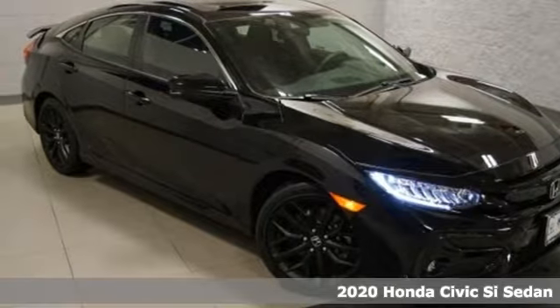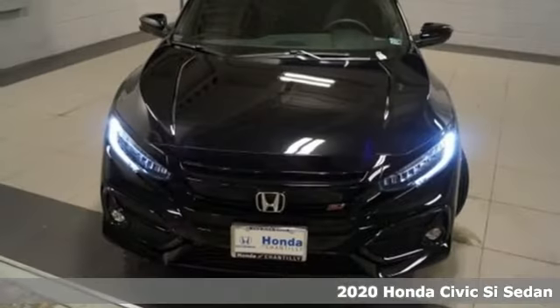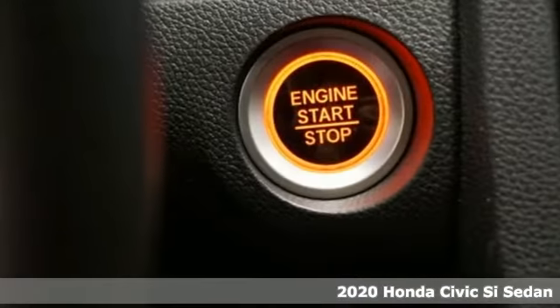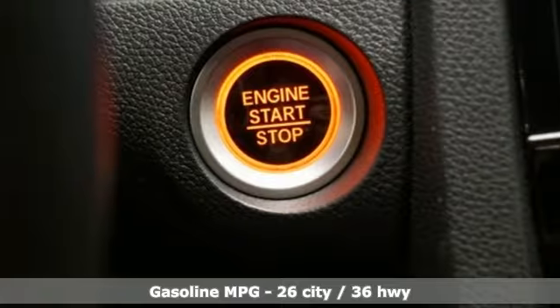It's a new 2020 Honda Civic SI Sedan. Obliterate expectations on every street and around every corner. It comes with the features you need and better yet want.